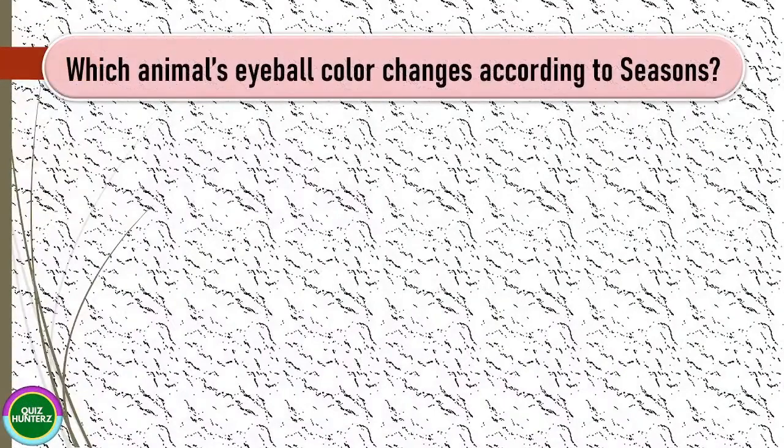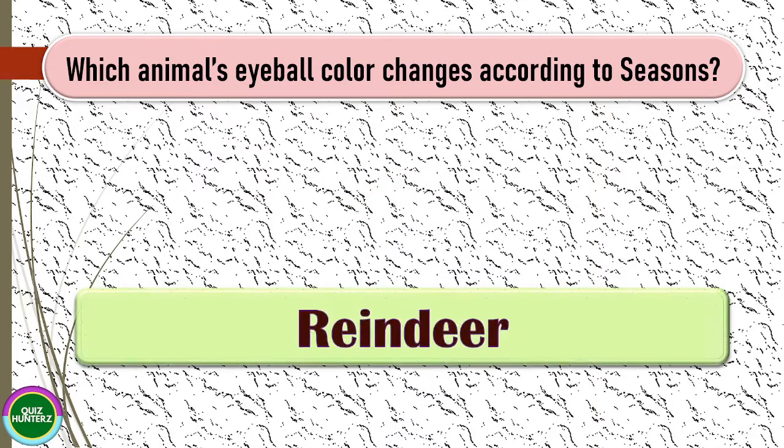Next question: which animal's eyeball color changes according to the seasons? The correct answer for this one is reindeer.